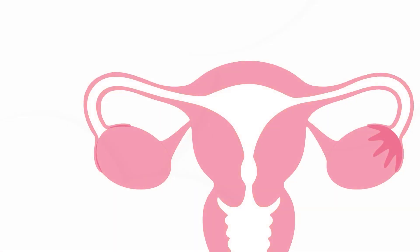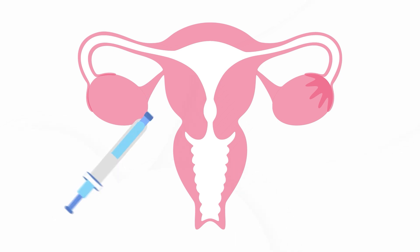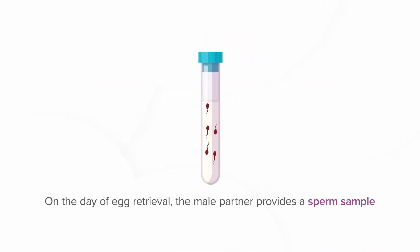The woman is given hormonal injections for about two weeks to stimulate egg production. Later, the eggs are retrieved from the woman's ovaries under ultrasound guidance and incubated in the lab. On the same day of egg retrieval, sperms are collected from the male partner and processed.